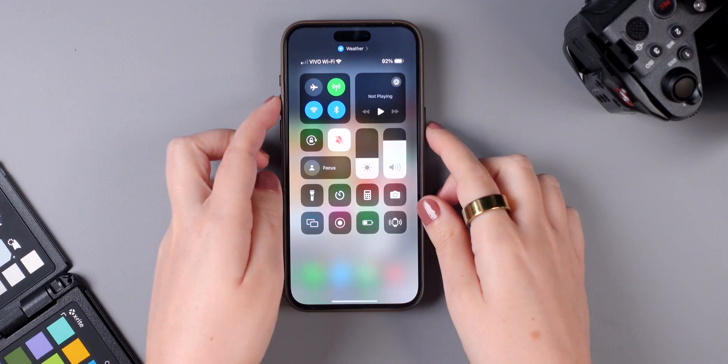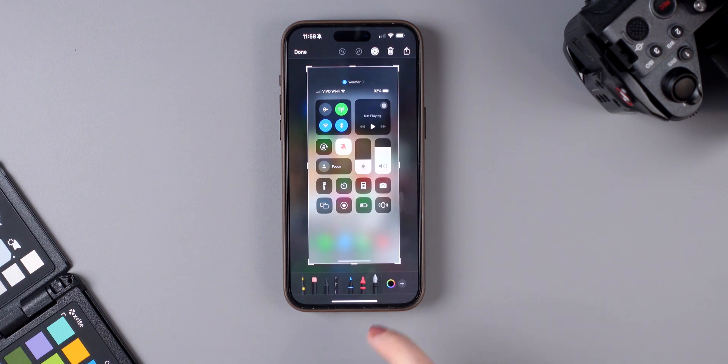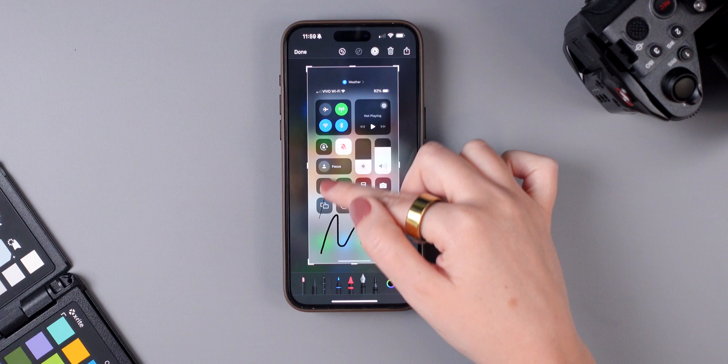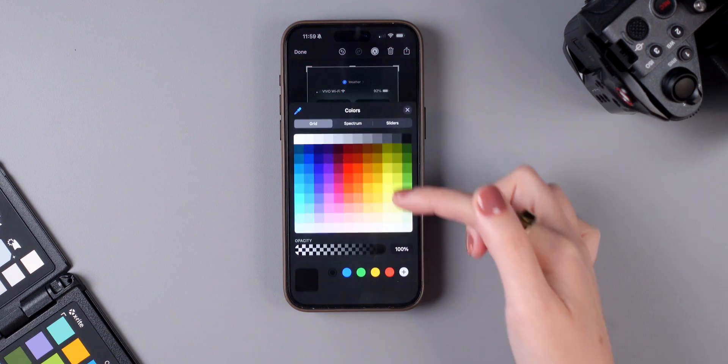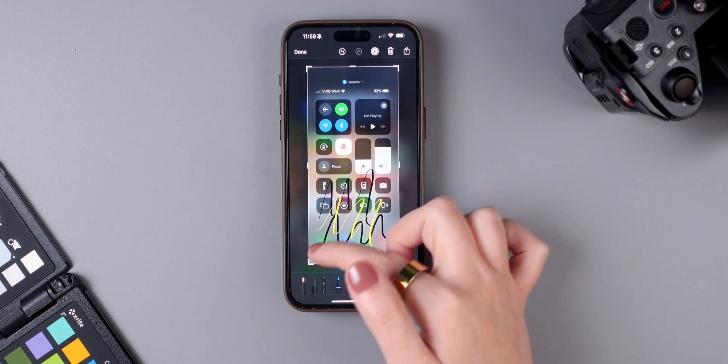For those who love taking screenshots and using the markup tool, there are now more pen options available. Before, you only had about three or four options, but now there are new pens — including a watercolor brush — and if you swipe left you'll see even more options.